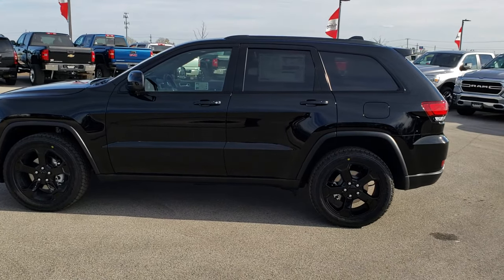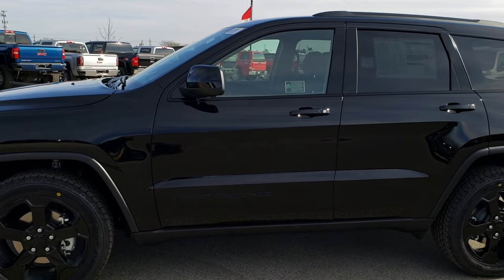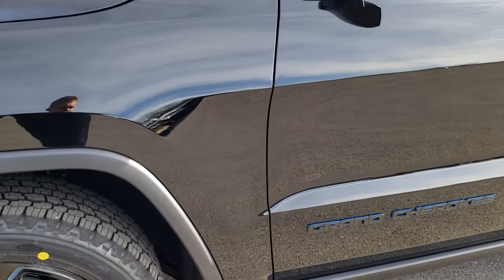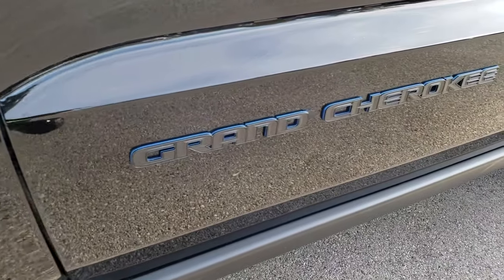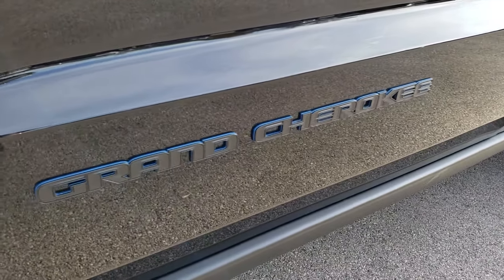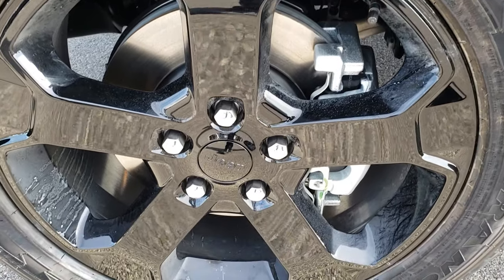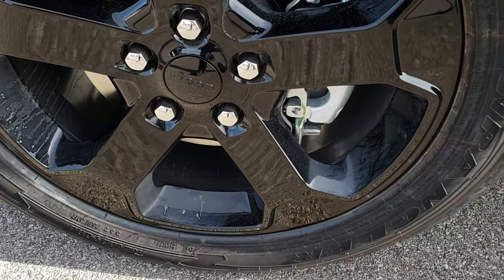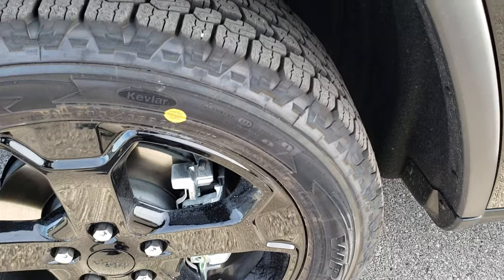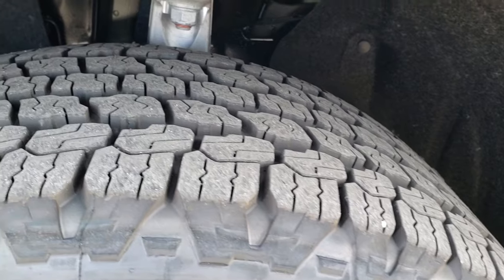Now that we've done the full walk-around on the vehicle, we like to get up close and show you exactly what the Upland package includes. First off, you'll notice it's got this blue outlined black Grand Cherokee lettering on it — it's a nice little accent. It has the 20-inch painted alloy rims. I don't recognize these rims from any other package, so they must be specific to the Upland package.